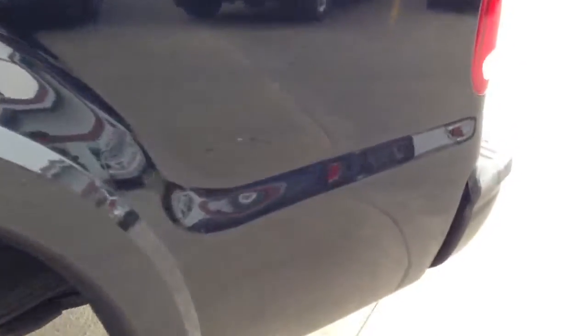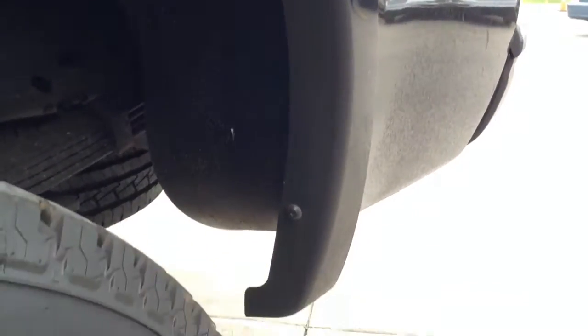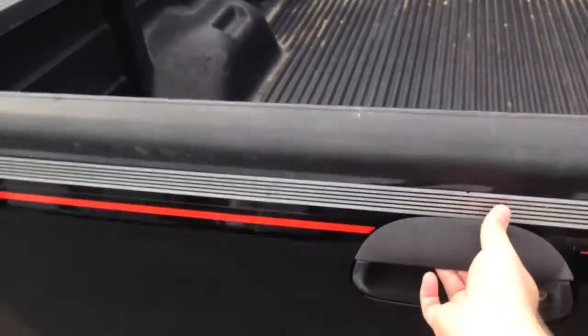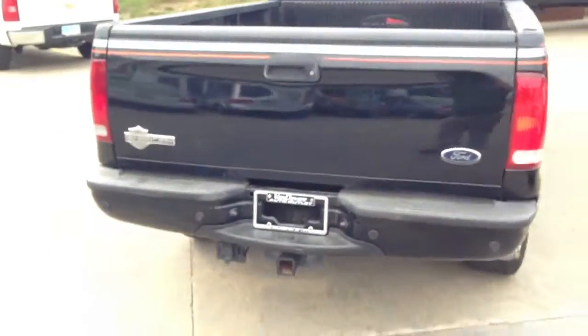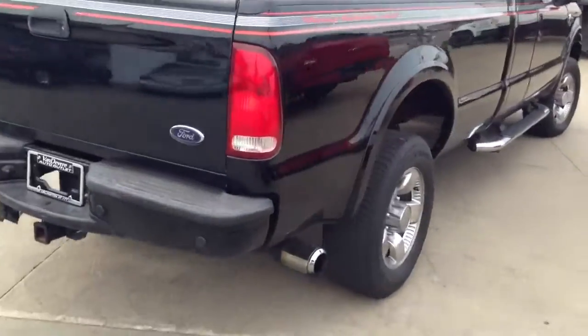Let me show you the quarter panels just to show you that there's no rust back here. Hopefully you can see that. It's in really good condition. Here's the bed. There's the bed of the vehicle. And there's the back end. Here's the side.